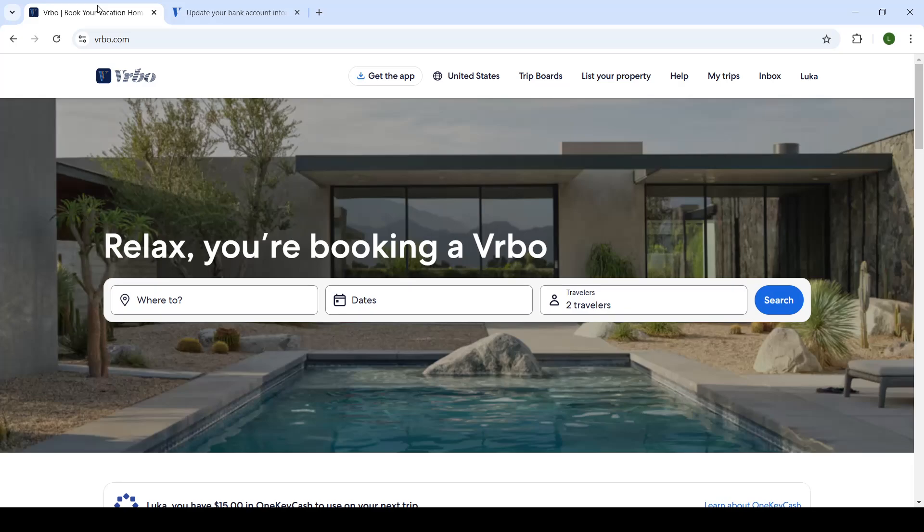Good day ladies and gentlemen, welcome back to the channel and welcome to another video. In today's video we're taking a look at the Vrbo website. Specifically, I will show you how to update your bank account or payment method on your Vrbo profile. So let's get right into it.